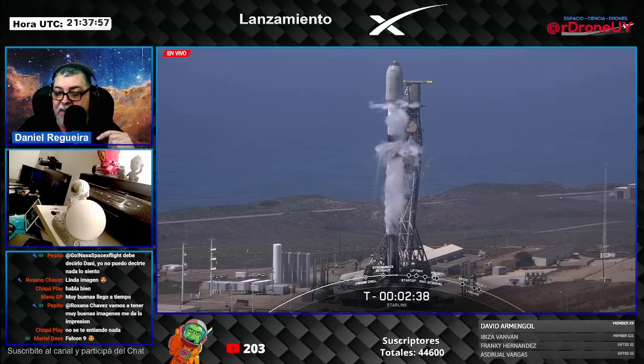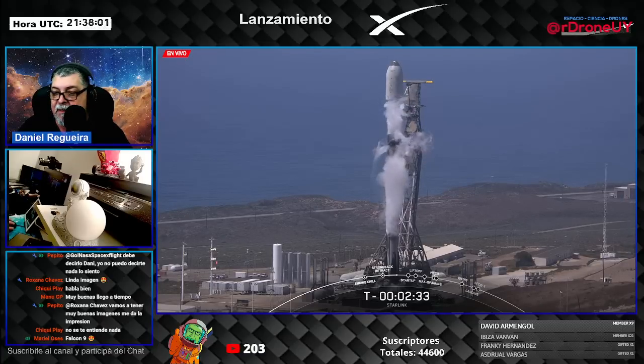You can see really cool views of that cold liquid oxygen causing condensation clouds all around Falcon 9.